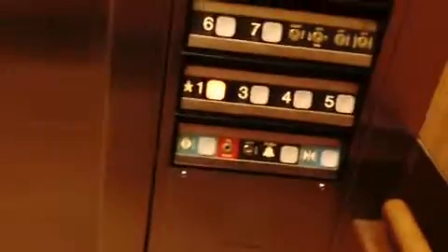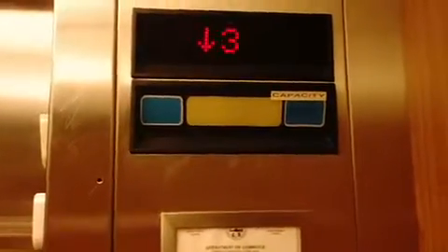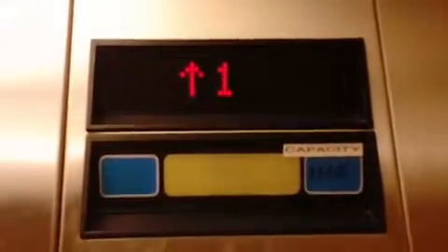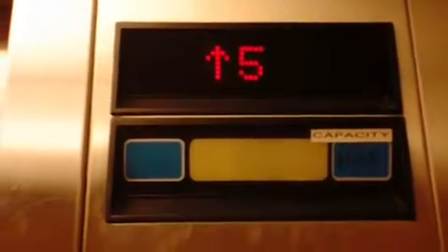Let's go back down to 1. Alright, back up to 7. The door close button does not work. Let's go out and get a few. This is the seventh floor.